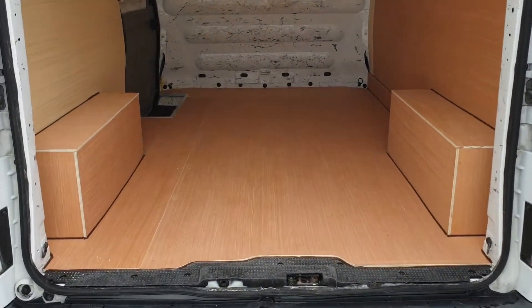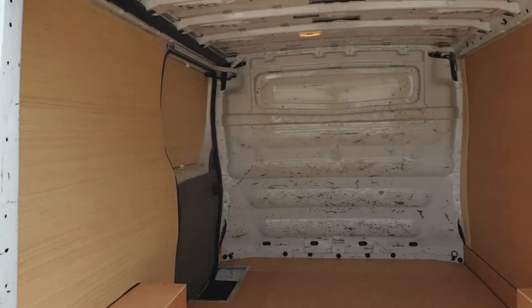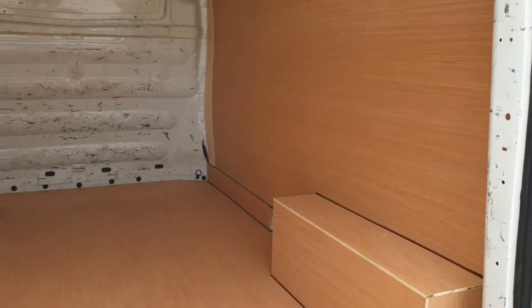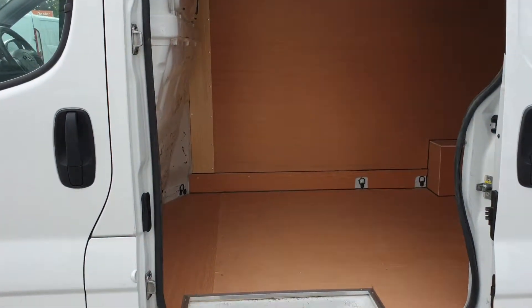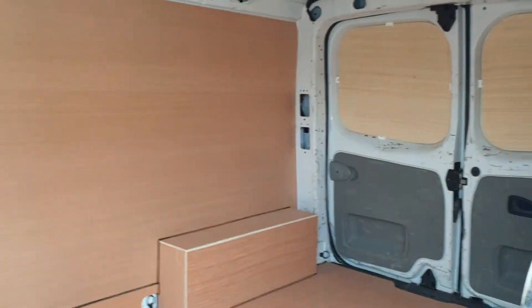The rear has brand new ply lining, very clean and very tidy with a factory fitted bulkhead — exactly what you want. Into the side door — same from this angle, clean and tidy, everything works as it should.